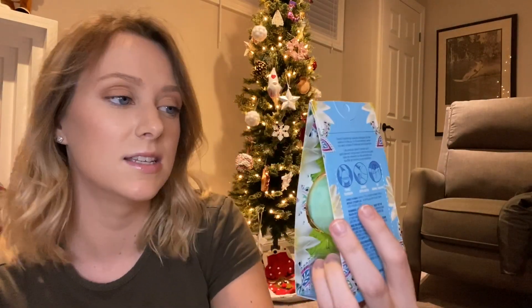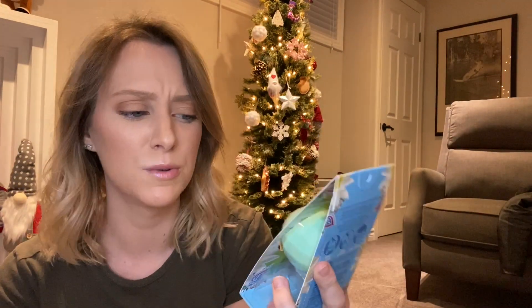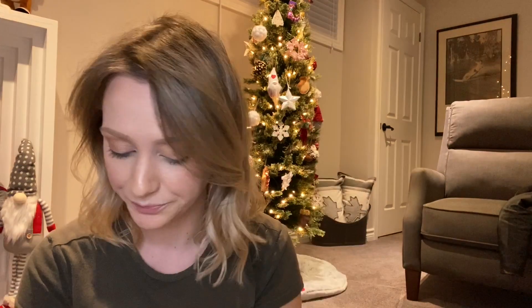I also picked up another deodorant — this is the Secret Freshies On the Go. She can put this in her purse or in her car and just leave it there in case she needs to freshen up. This is a really good gift. I think there was one for men too, but it was by Old Spice. So yeah, these are really good to have.